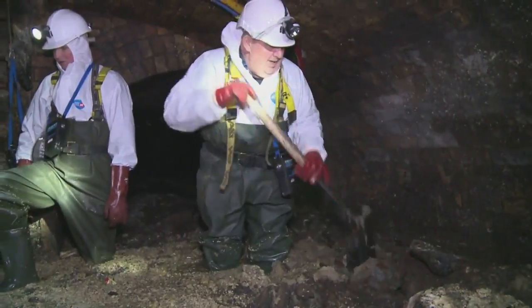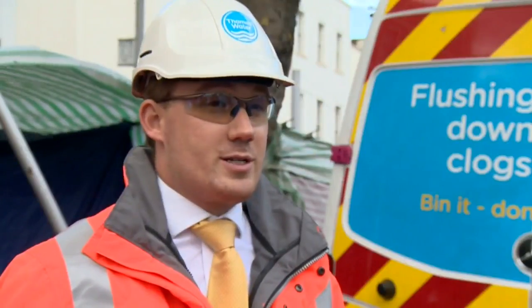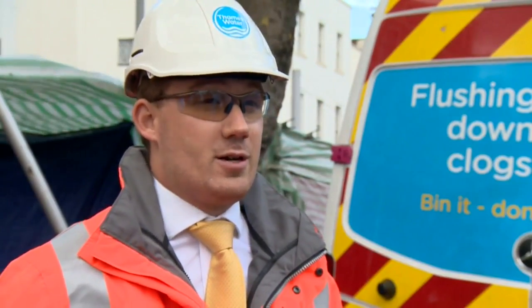Thames Water workers say they clear 80,000 blockages from the system every year at a cost of over a million dollars a month. This one is one of the biggest we've found in our sewers.